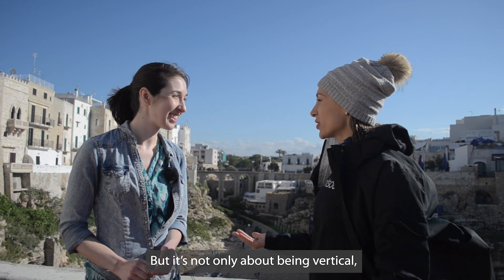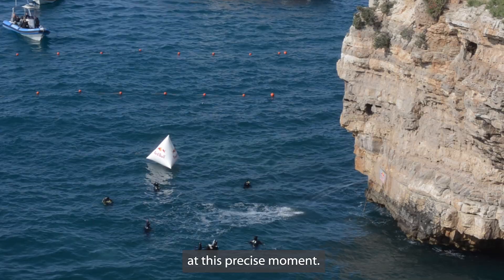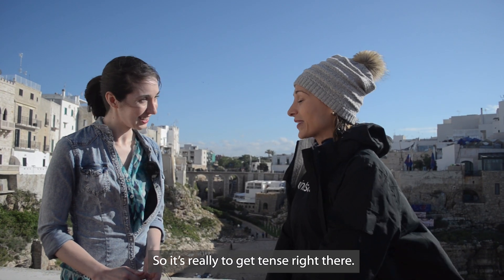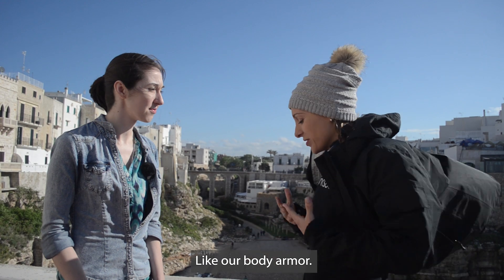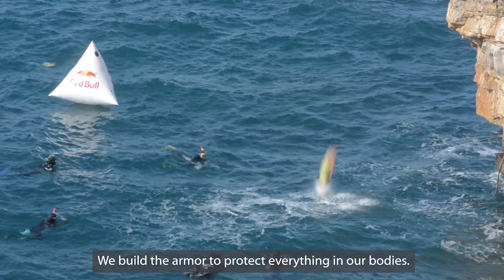It's not only about being vertical — it's really about being strong at this precise moment. If you are vertical but soft, you're going to hurt yourself. So it's really about getting tense right there when we enter the water. Like body armor — we build the armor to protect everything in our body.